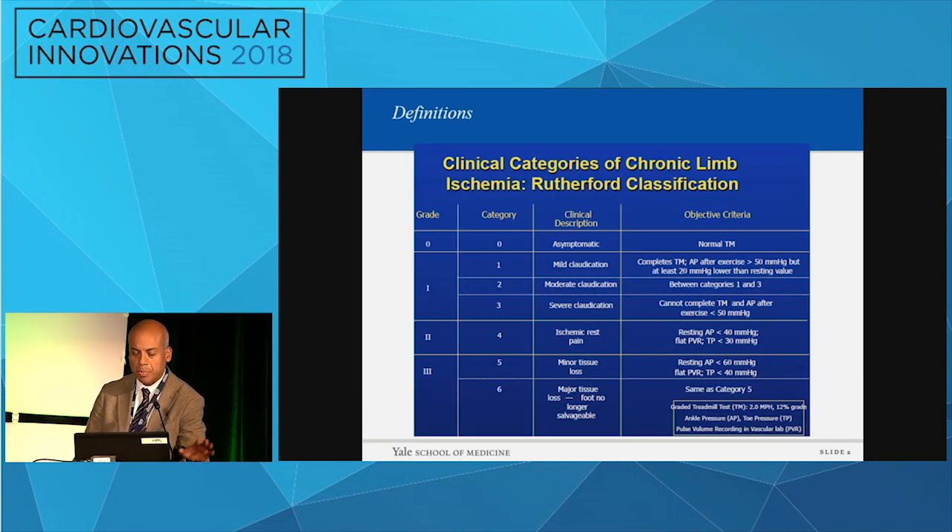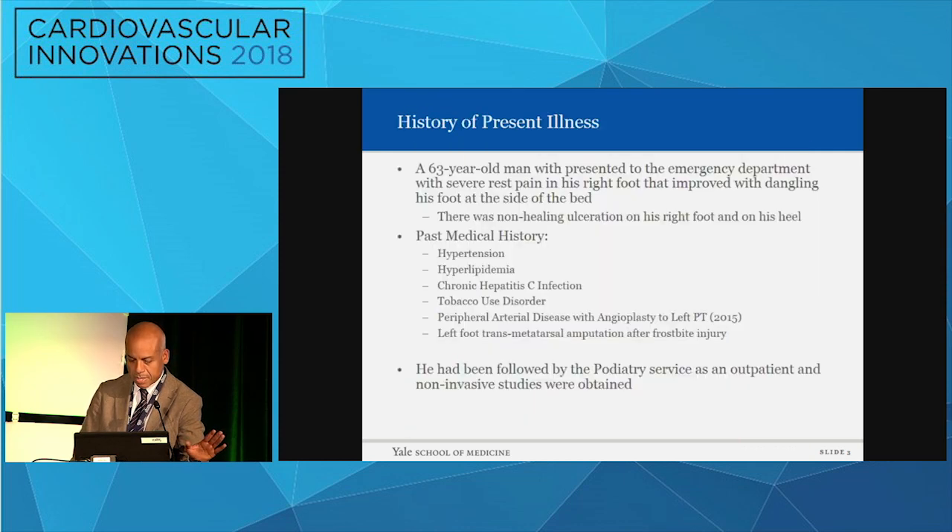These are my disclosures. Define the problem: we're going to concentrate pretty much on critical limb ischemia, which, as you guys will know, is Rutherford 4, 5, and 6. These are the definitions of it, so we're talking about the same patient.